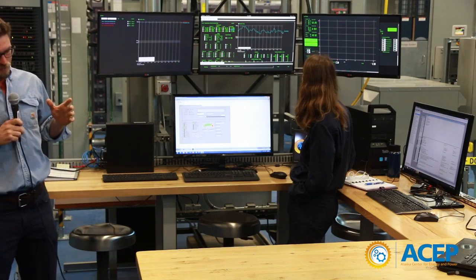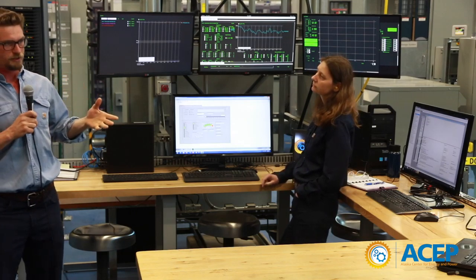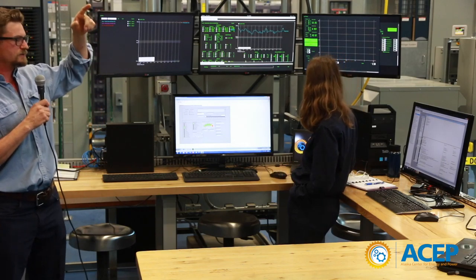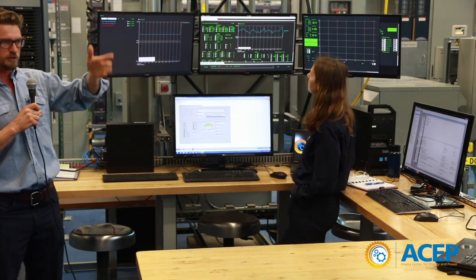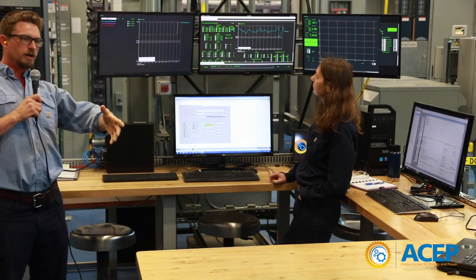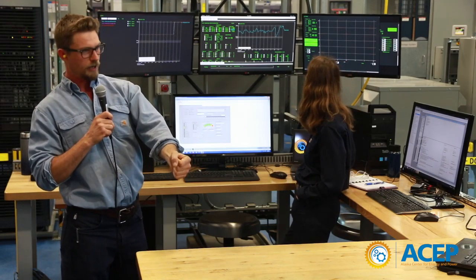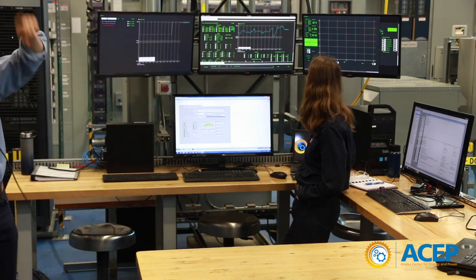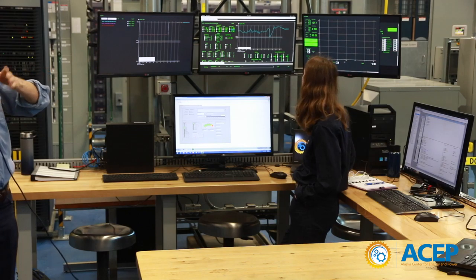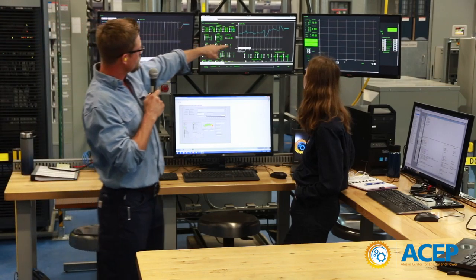In a small microgrid with only a couple hundred people, there's a lot of variability in the load. Load ramps up and down a lot over a short timescale. When someone turns on a one-kilowatt water boiler or hot pot, you see that in your whole load system. There's not a whole lot of averaging to balance out the load, so there's a lot of short-timescale variability that affects your grid frequency.